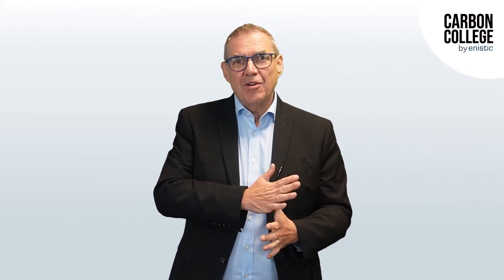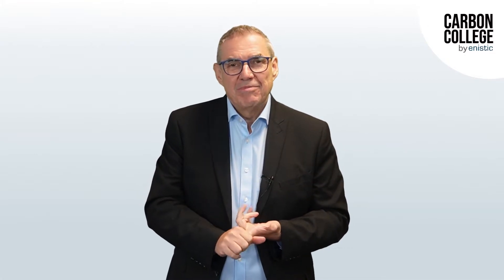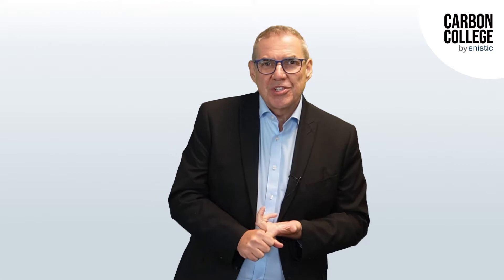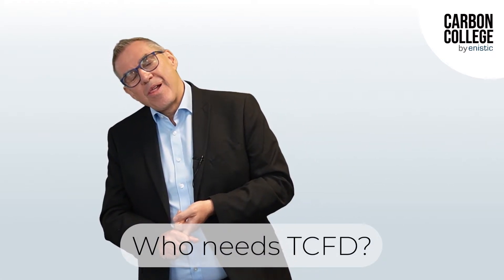We get lots of questions in from people. People ask me this, that, and the other all the time, various different forums. And today's question, Mariella, is — today's question is, who needs TCFD?